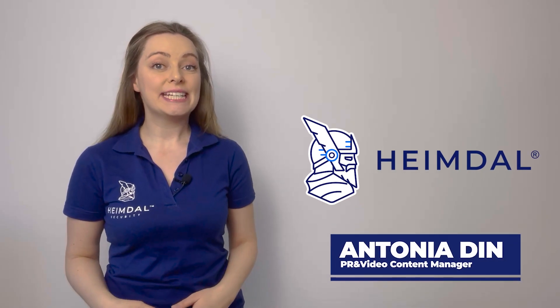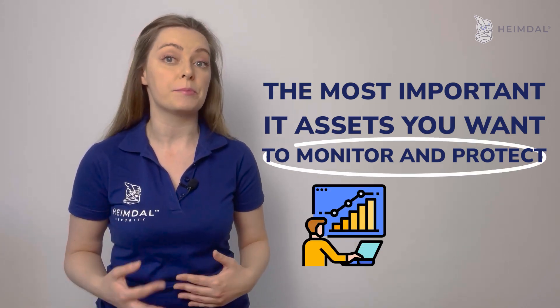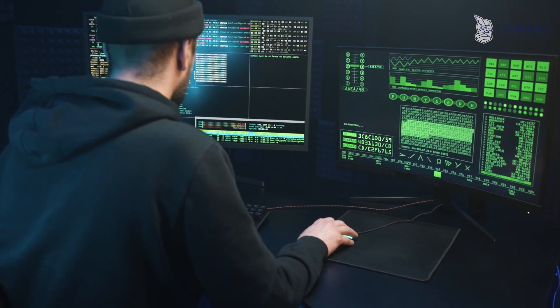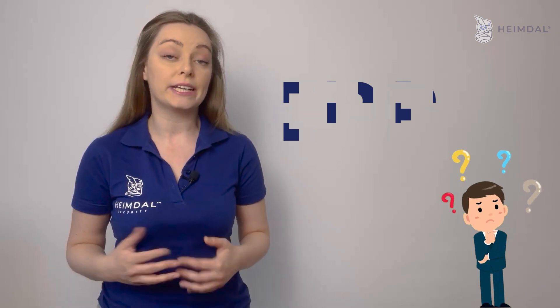When it comes to cybersecurity incidents, your company's endpoints are some of the most important IT assets you want to monitor and protect. The massive increase in remote work due to the COVID-19 pandemic brought a huge increase in cyberattacks and breaches, so it is of greatest importance to know what terms like EPP or EDR mean.